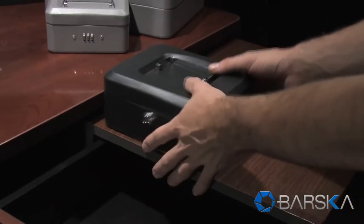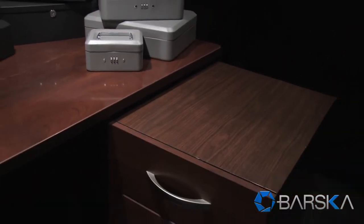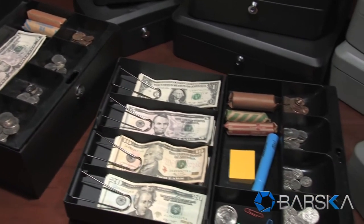Barska cash boxes are compact enough to store at home or in the office. Multiple models are available with added features for professional use.